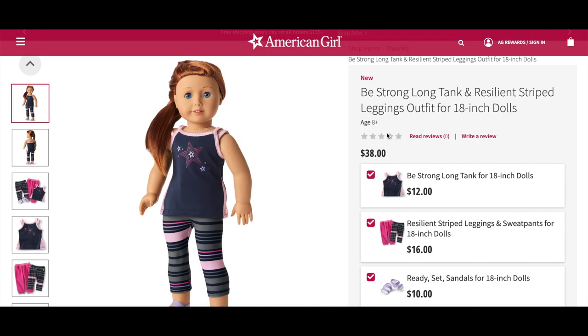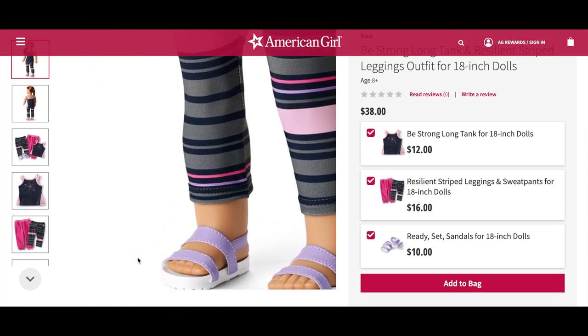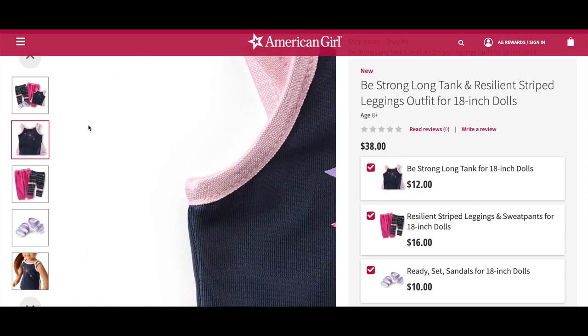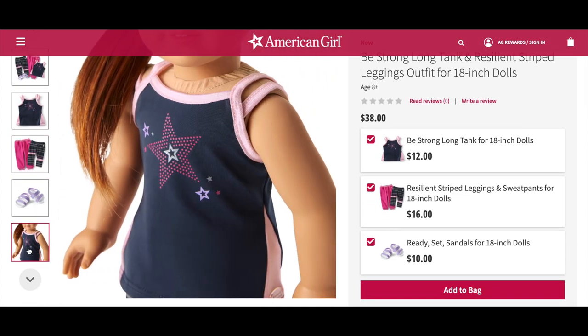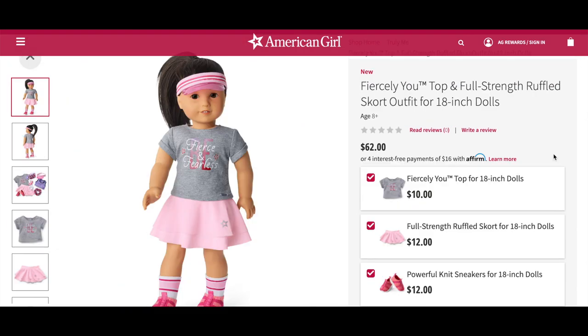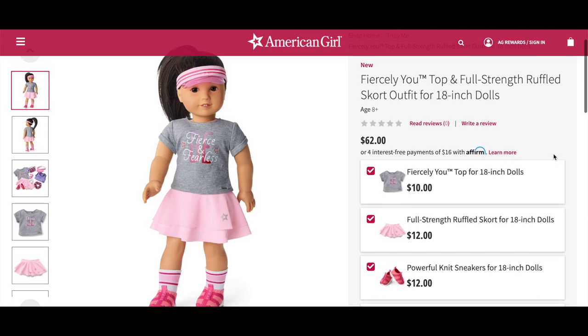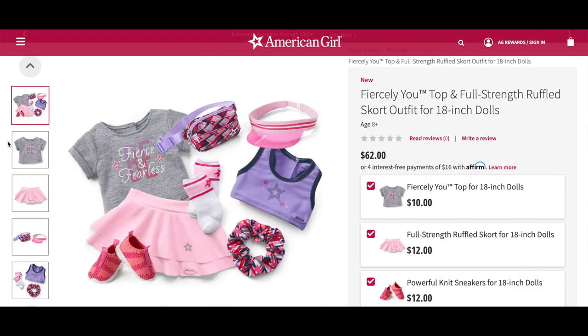The next outfit suggestion is called the Be Strong Long Tank and Resilient Stripe Leggings Outfit — a tank top with the leggings from the two-in-one set and the sandals. It's definitely a two-in-one mix and match style because you could use the sweatpants or the leggings. The Be Strong Long Tank is pink and gray with a star design in the middle. The following outfit is the Furiously U Top and Full Strength Ruffle Skort Outfit for 18-inch dolls, and here's an overview followed by a back view of all the items.